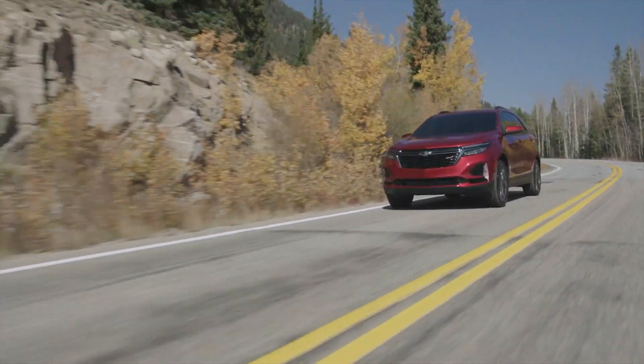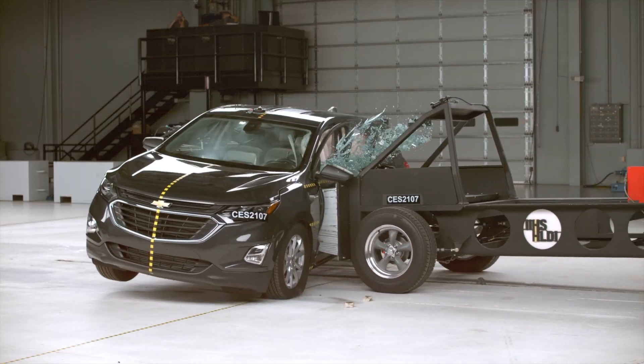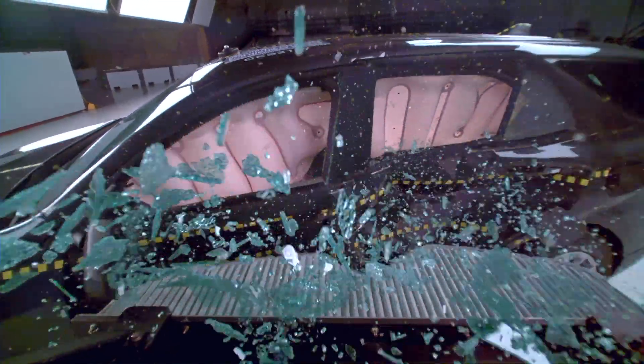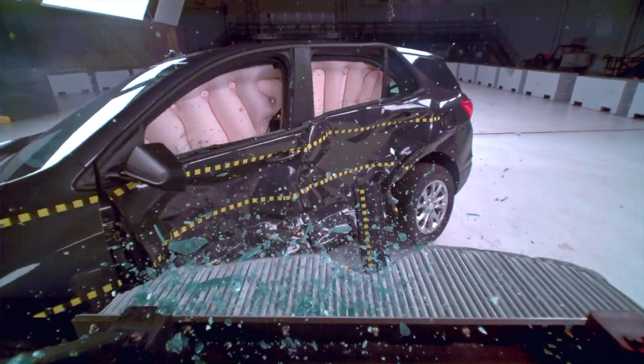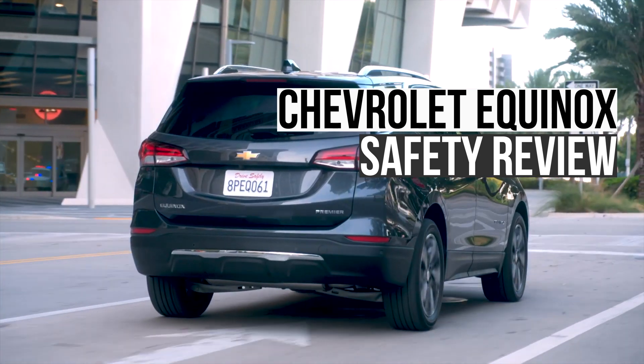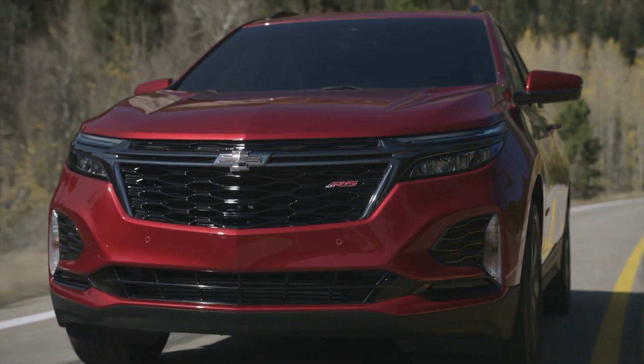Compact SUVs have become the go-to vehicle of choice for many families. Safety is therefore a top-of-mind consideration for many would-be buyers. One of the leading contenders in this market among US automakers is the Chevrolet Equinox. The current generation of Equinox debuted for the 2018 model year, making this vehicle one of the oldest in the segment.